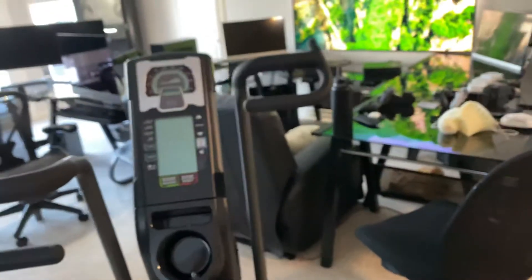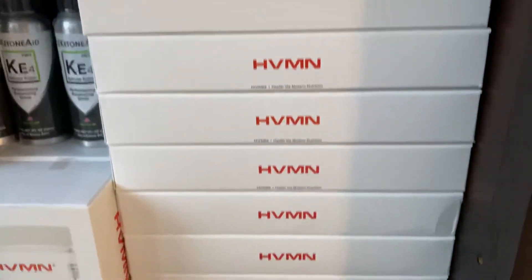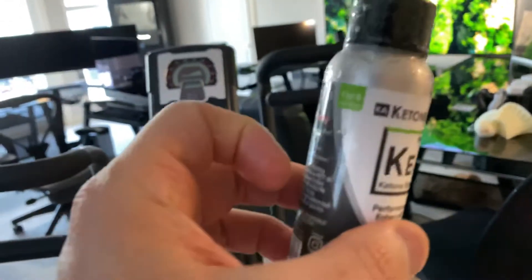Okay, so to whom it may concern — I just ordered a whole bunch of the traditional HVMN that I always order from you guys, and I also ordered some of the new ones to try them.